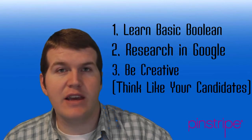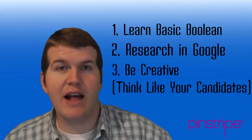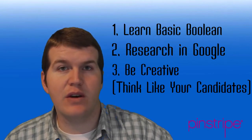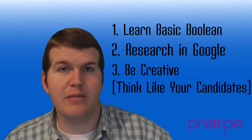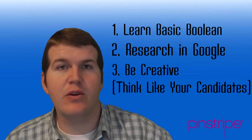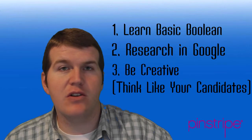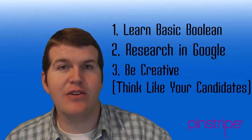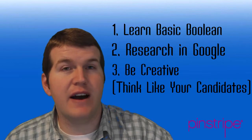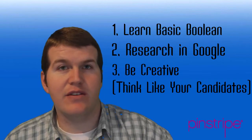The third and final key is be creative. I like to call this one: think like your candidates. What are your candidates doing? What are they putting on their resume? Read some resumes. Find out how they word the acronyms, how they word the skill sets. And if you can learn to be creative and combine it with the other keys, then you will already be a step ahead at the very basic level of finding candidates that no one else is finding.